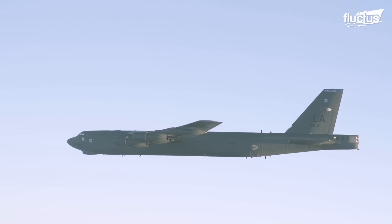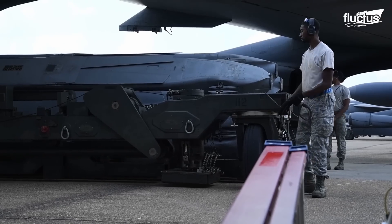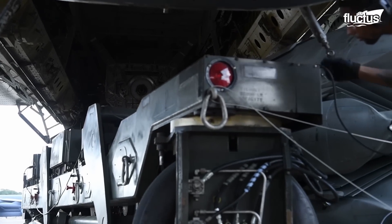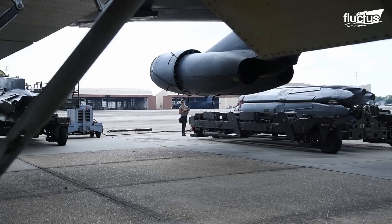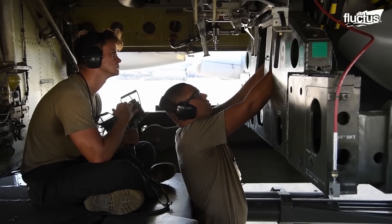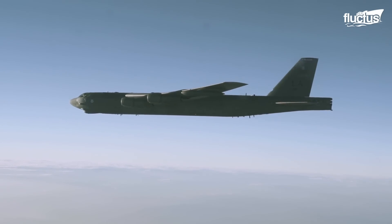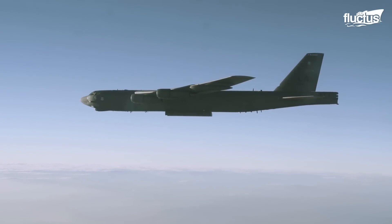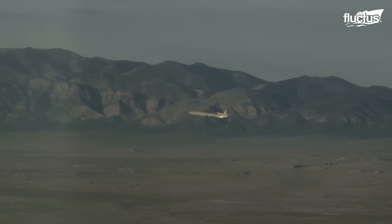In the early 2000s, the B-52 was selected as the preferred launching platform for the AGM-86B air-launched cruise missile. This subsonic missile is 20 feet long and weighs more than 3,000 pounds. Most importantly, it boasts a range of over 1,500 miles, which means it can strike targets deep in enemy territory, providing a serious strategic advantage.